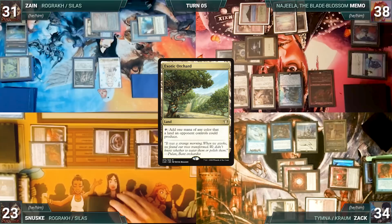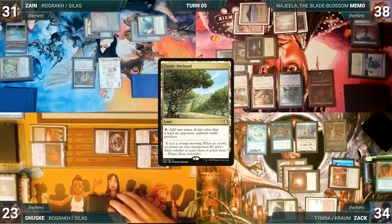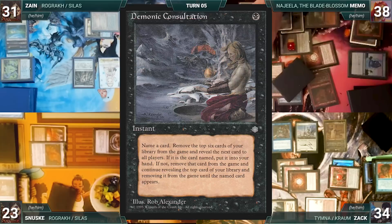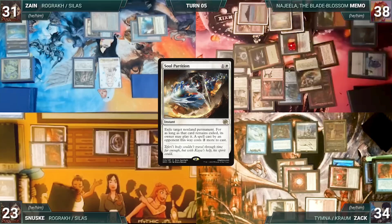Memo plays an Exotic Orchard as his land for turn. He casts a Mana Crypt — Zack skips his draws as he sees the writing on the wall. Memo casts Mox Diamond, discarding a Volcanic Island, then casts Underworld Breach. He casts Gamble, fetches a card into his hand, then randomly discards Demonic Consultation. He casts Lion's Eye Diamond, cracks his LED, discards his hand, and adds three white. He escapes Soul Partition from his graveyard, targeting Thassa's Oracle.